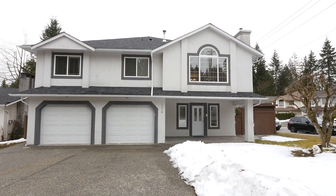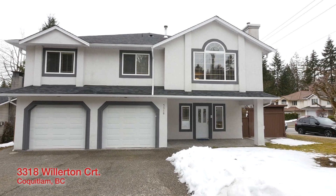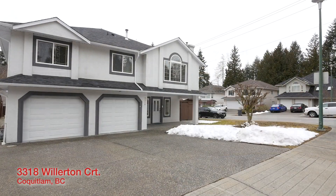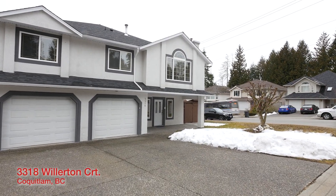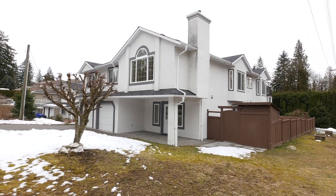Give me a call at 604-831-7719. Welcome to 3318 Williton Court in Coquitlam, British Columbia. This two-level home features two separate suites and sits on a 6,000 square foot lot.